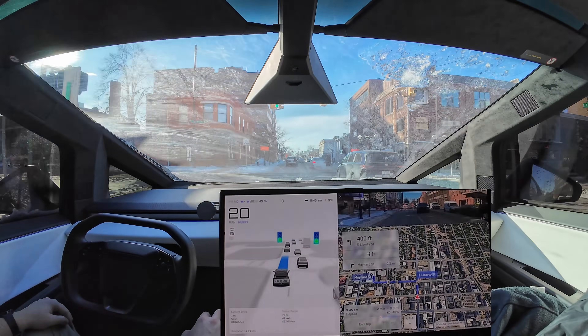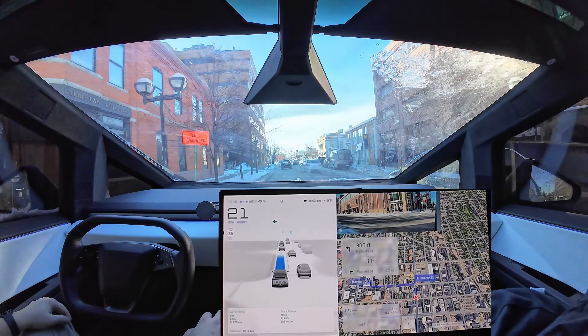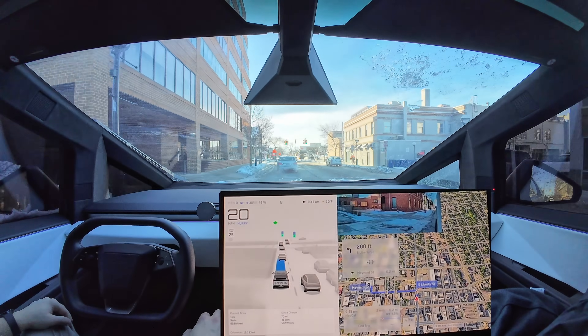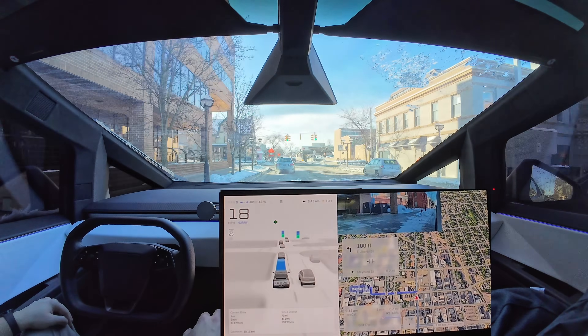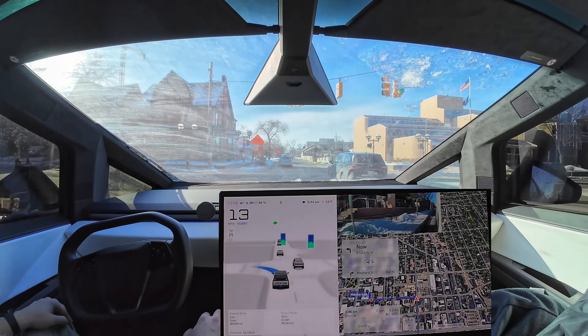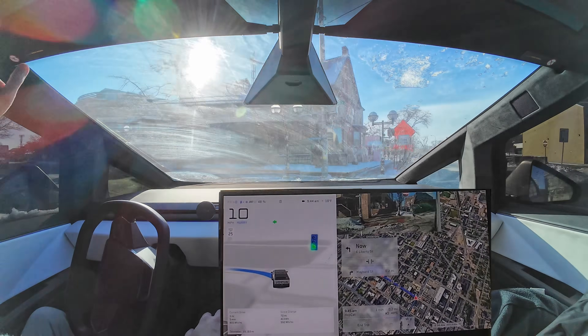I feel like FSD is being a little rude today. It's interesting because you need that assertiveness — especially in downtown areas you have to kind of push through or you'll never get anywhere. But there's a limit to how much you want to push through.